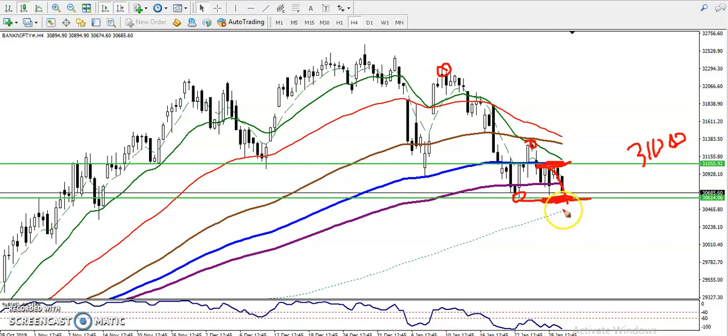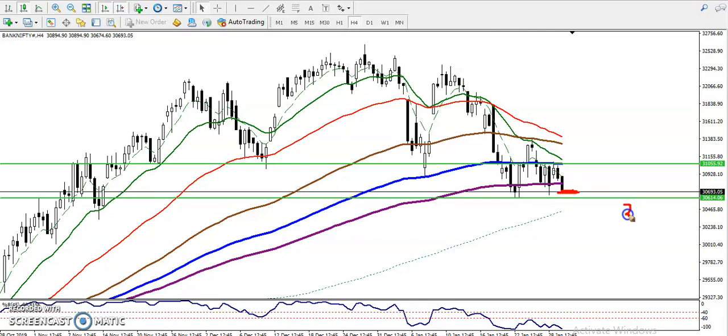We are looking for a sell after price breaks this supporting line. In between this area there is mostly a no-trade zone. However, we can enter for a buy after getting buy confirmation above 30,600.